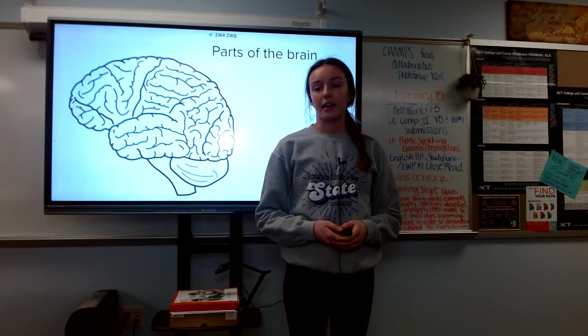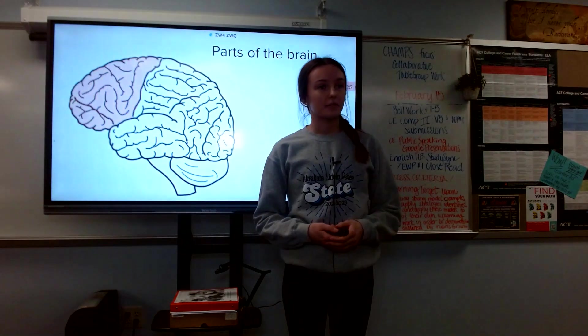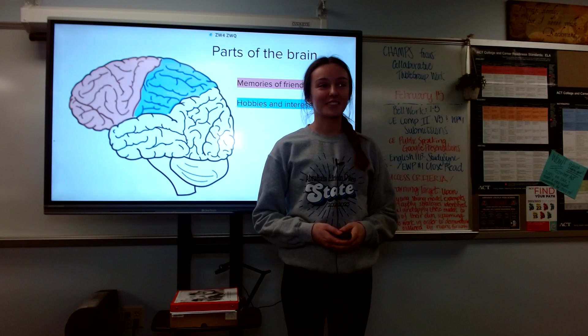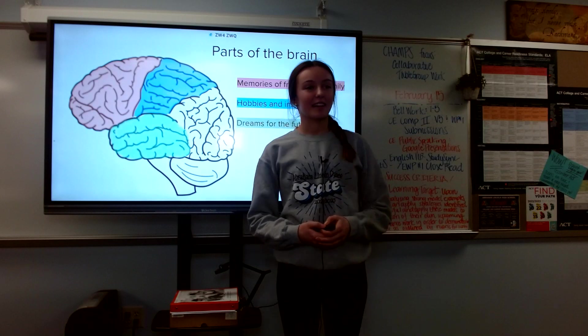Thanks for joining me in exploring Annalise's brain, where we looked at her memories of family and friends in the hippocampus, learned her hobbies and interests in the frontal lobes, and observed the prefrontal cortex and what Annalise is imagining for the future.